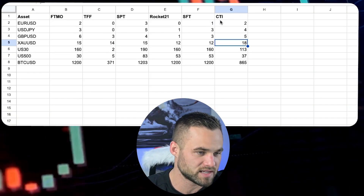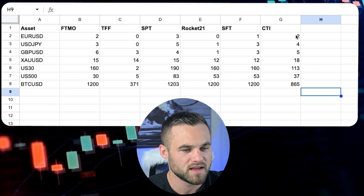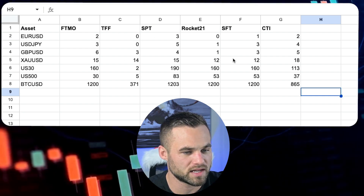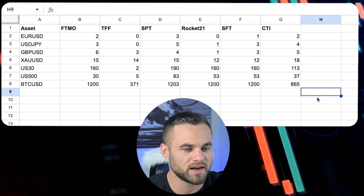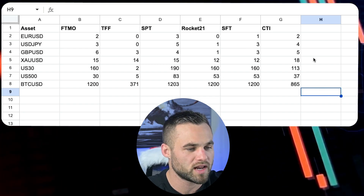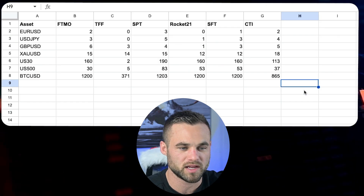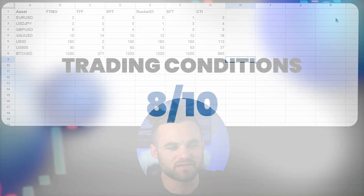I went ahead and analyzed the spreads here against some of the other major prop firms, and the spreads are really competitive — similar to FTMO. A little bit higher here and there, and that could just be by the time that I took the screenshot, since spreads are always fluctuating. But I don't see anything wrong with the spreads — it all looks pretty fair. Overall, I give their trading conditions an 8 out of 10.